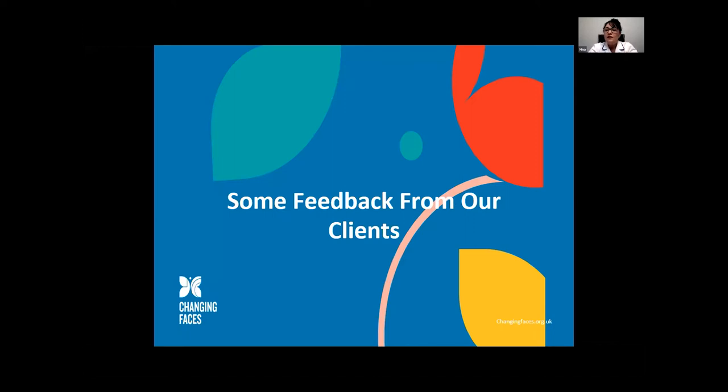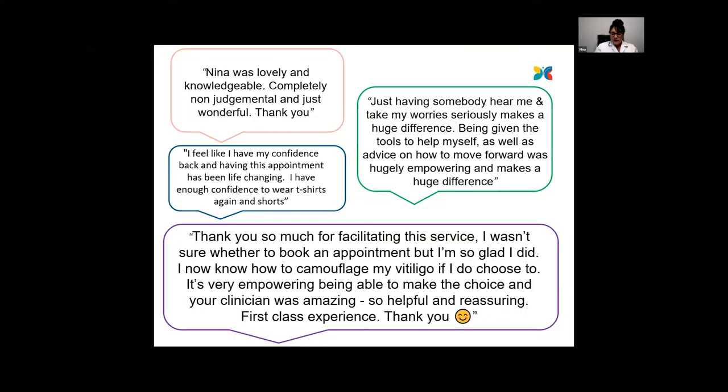After you've been to see us in clinic, we send you a questionnaire or survey and we get some wonderful feedback from our clients. Some of the comments are very positive and quite powerful — words like 'life changing.' Clients say they've got their confidence back, confidence to wear T-shirts and shorts, how it's made a huge difference, how they found it empowering — and also the important one: being able to make a choice.